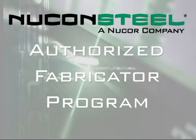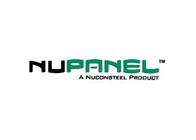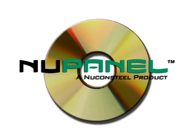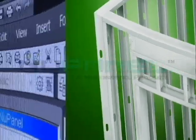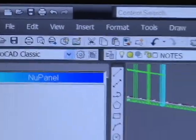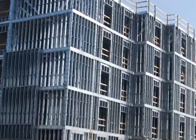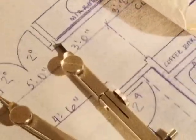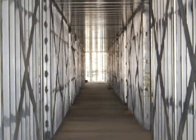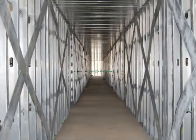Nukon Steel and the Authorized Fabricator Program are proud to offer NewPanel Software, a revolutionary software we believe to be the most user-friendly and powerful application in its class. NewPanel Software is a companion to our NewPanel product, which is a fully panelized wall system designed to enhance installation speed and dimensional accuracy. With the NewPanel system, you can move quickly from plans to fabrication and straight to the job site faster and more economically than ever before.